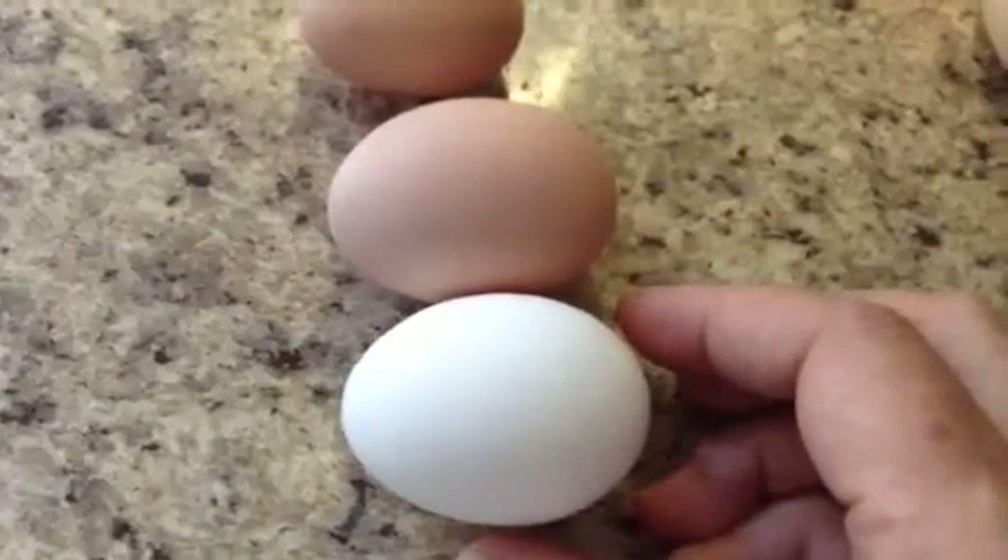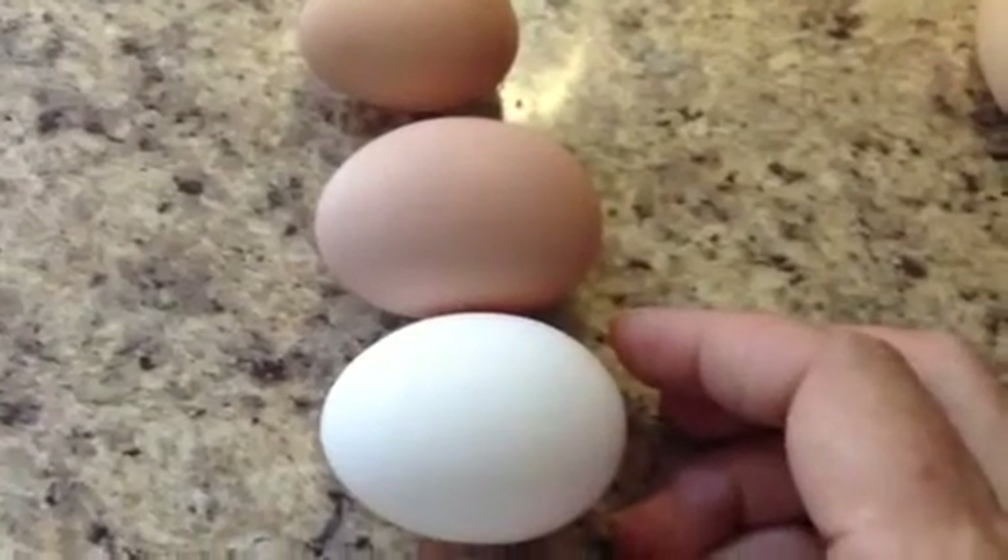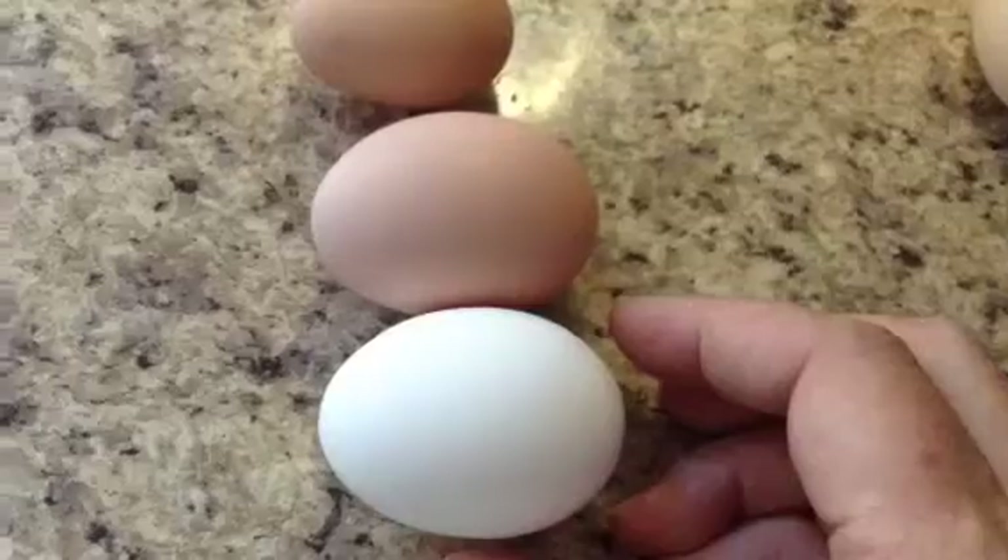We thought these eggs were really interesting in the different sizes of them and wanted to share it with you. Hope you're having a fantastic day. Thanks for joining us.